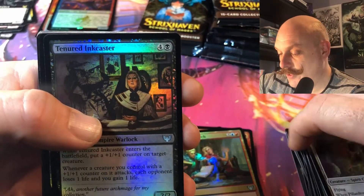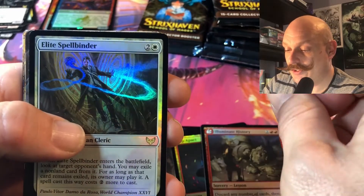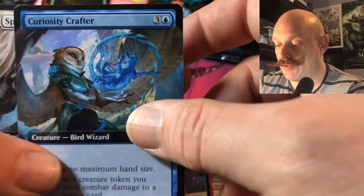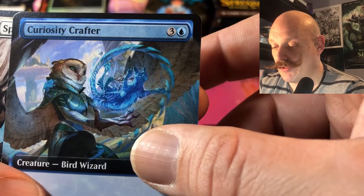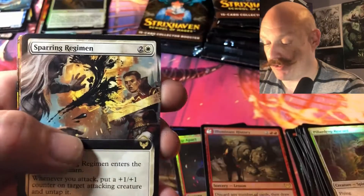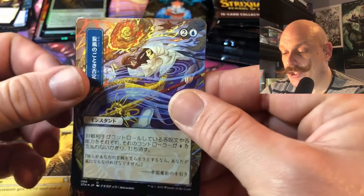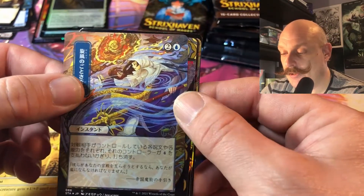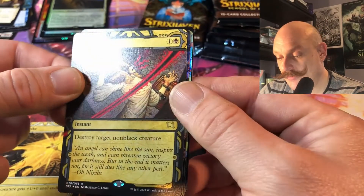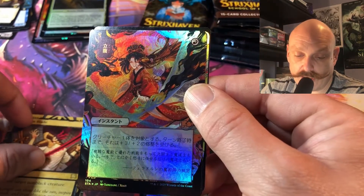Just going to straighten these piles here. Elite Spellbinder — nice old owl, he's crafting a cat. Old owl face is making a cat. Sparring Regimen. Whirlwind Denial for our etch. Duneblade in regular rare etch. Infuriate again in the foil slot.